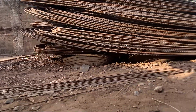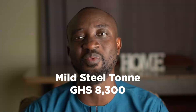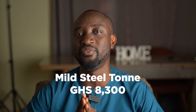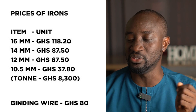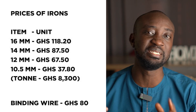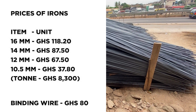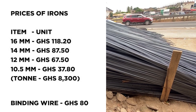In the month of June, the price of iron rods remained relatively stable. In the third week, a ton of iron rods was selling at 8,300 Ghana CDs, and in the last week of June a ton is still selling at 8,300 Ghana CDs for mild steel. The individual unit prices for mild steel iron rods are: 60mm at 118.20, 40mm at 87.50, 12mm at 67.50, and 10.5mm at 37.80 Ghana CDs.